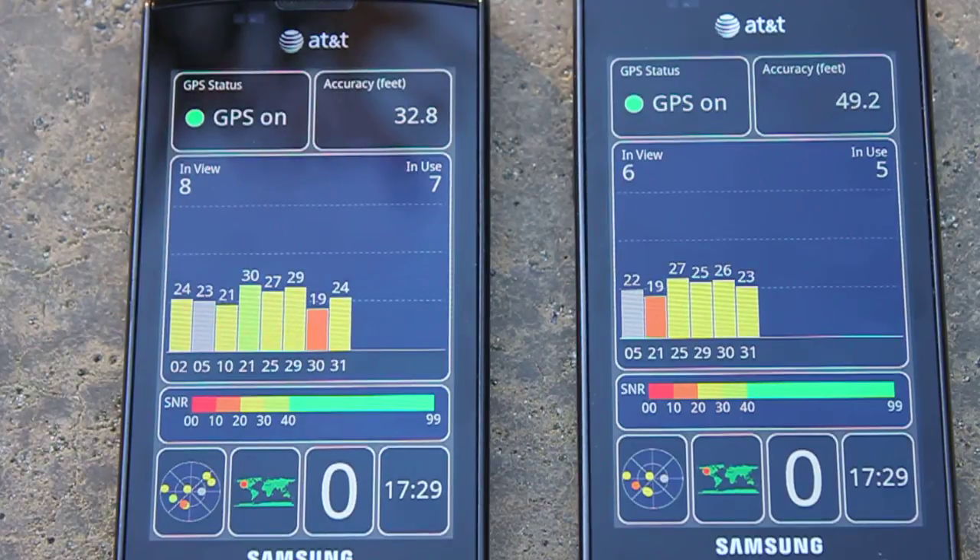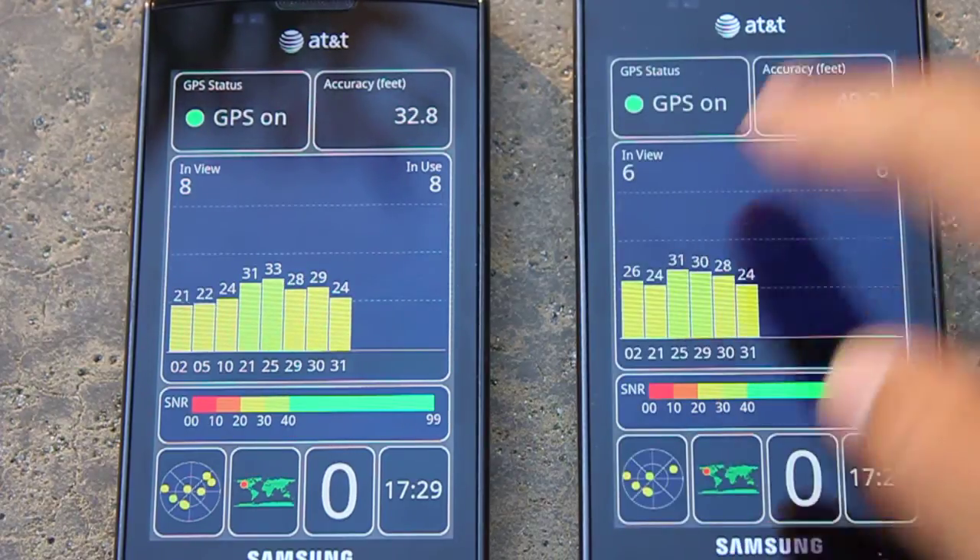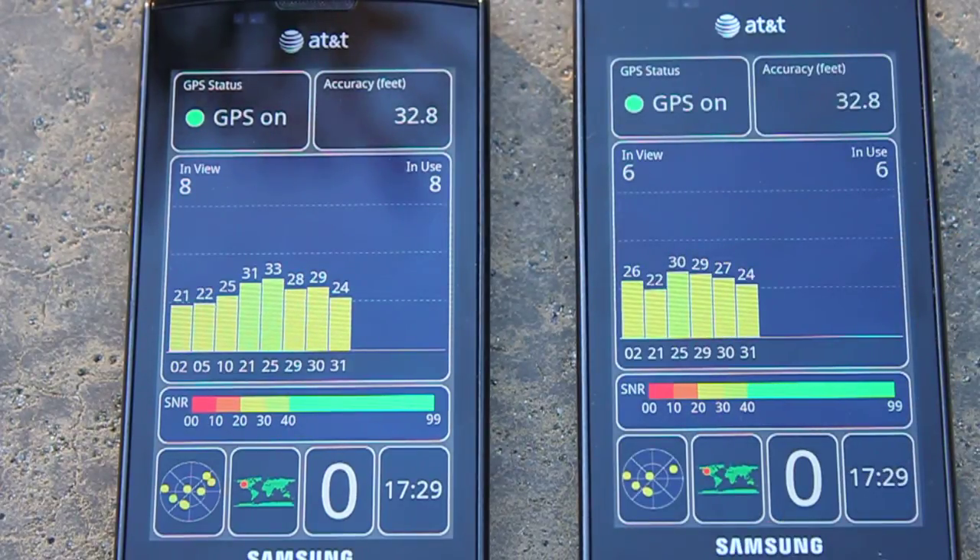We're outside, there aren't any clouds in the sky. We're about 60 to 100 feet away from the nearest building or structure. We're running the GPS Test app, which you can find in the Android Market.